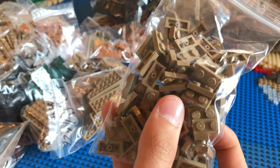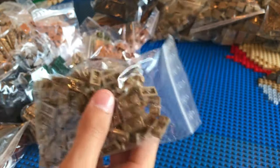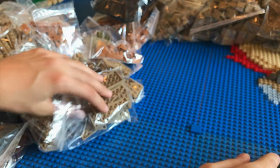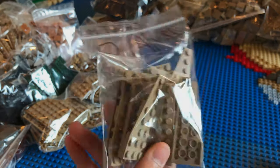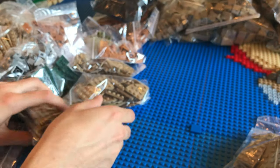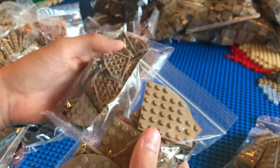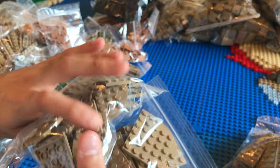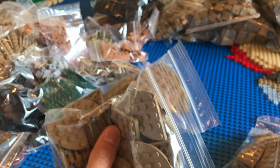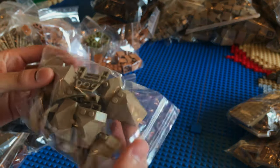I have 96 of these 1x2 plates and they will be used for the shoreline, as you might see over here in the corner. Some more wedges here - I believe this is the left side and this one was the right side. Now these are some curved plates - not really wedges, but they give the same effect - and these will just be used all over the MOC for detail in the paths. They're very useful pieces and the price was not too bad.